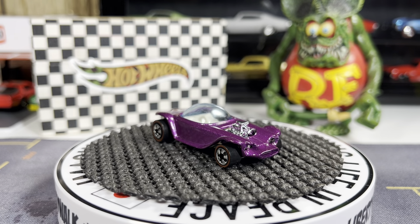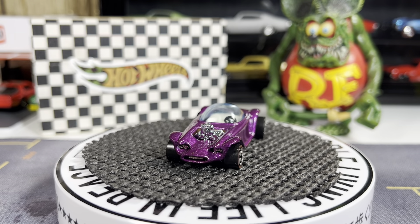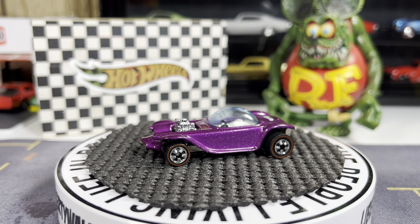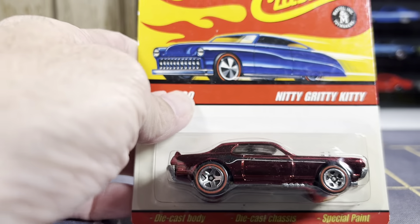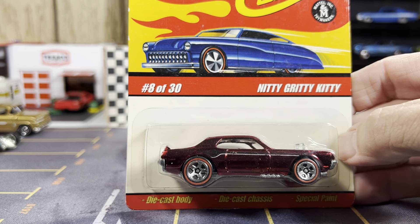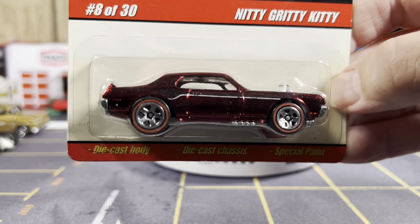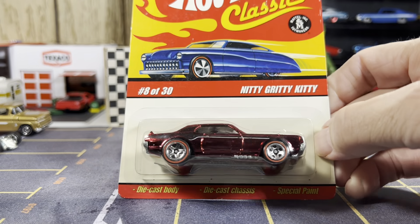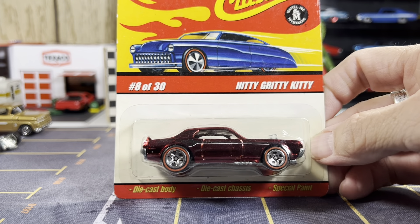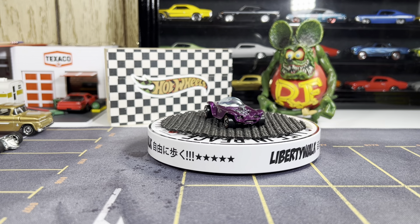I'm gonna bring the camera back, I've got some goodies to show you today — three cars are about the same color. Next one is the Nitty-Gritty Kitty. It's actually a Cougar, a Mercury Cougar with an exposed engine, and it's more like a candy apple red. I'm gonna go ahead and open this one up and put it on the turntable.